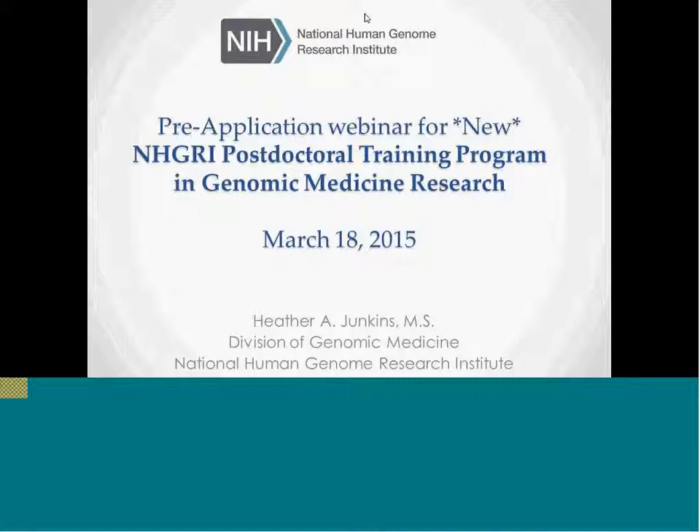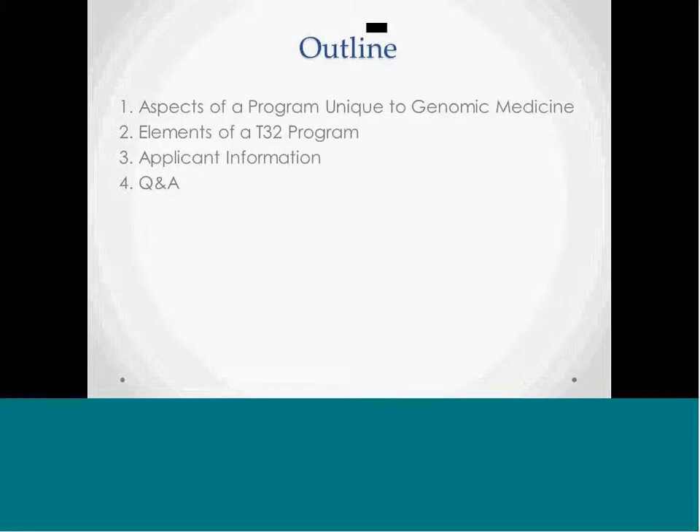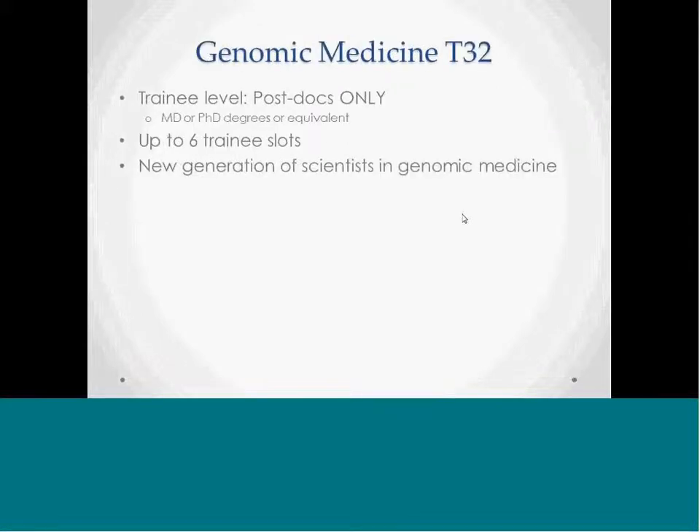Today is a pre-application webinar for the new NHGRI postdoc training program in genomic medicine research. With an outline, I'm going to cover a couple of things in today's webinar: we'll talk about the aspects that make a genomic medicine program unique, the various elements of a successful T32 program, and application information, followed by a period for questions and answers.